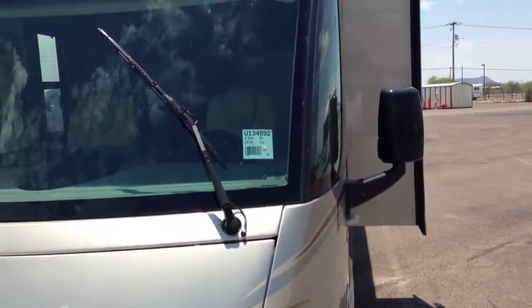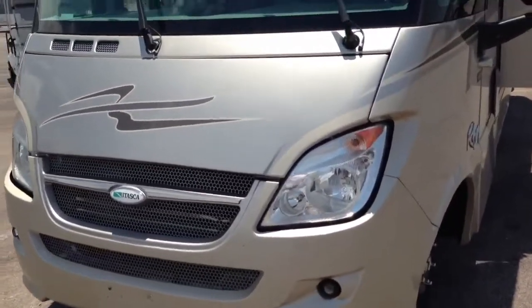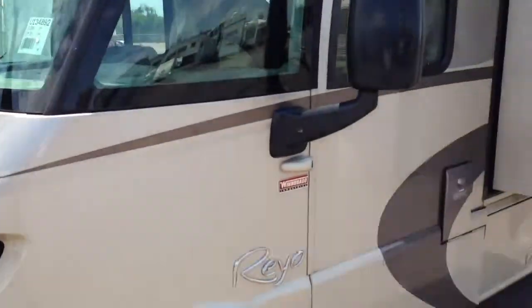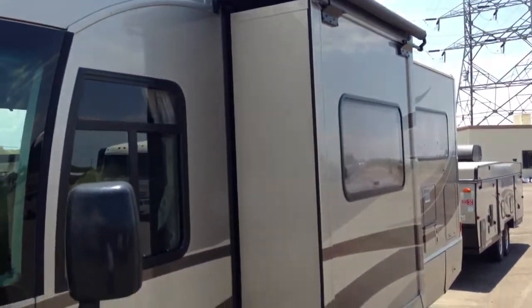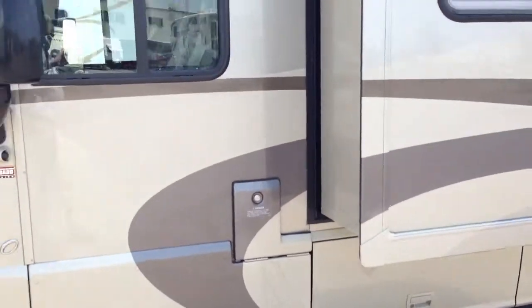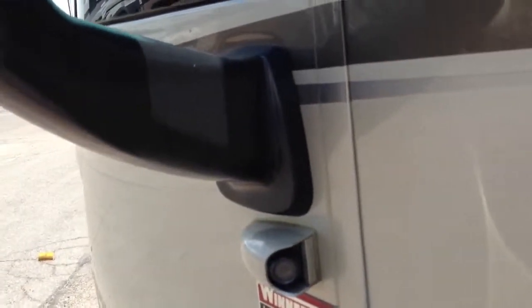Now it just got here, so it's got a few bugs on it. You'll notice it's full body paint. It's got a nice little slide-out here with a topper on it, and we're going to do a little inside and outside. This also features three cameras — one for the left side, one for the right side, and a backup camera.